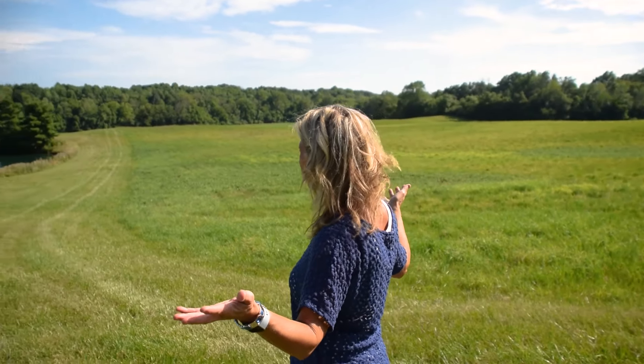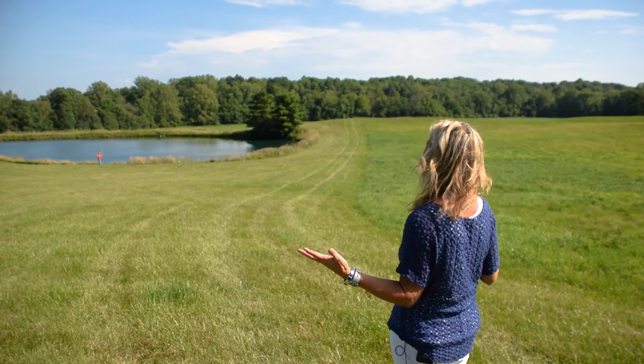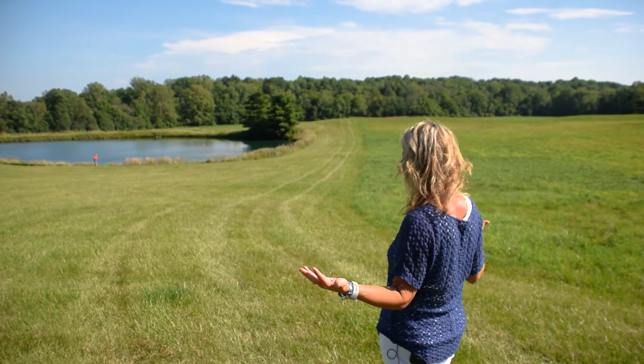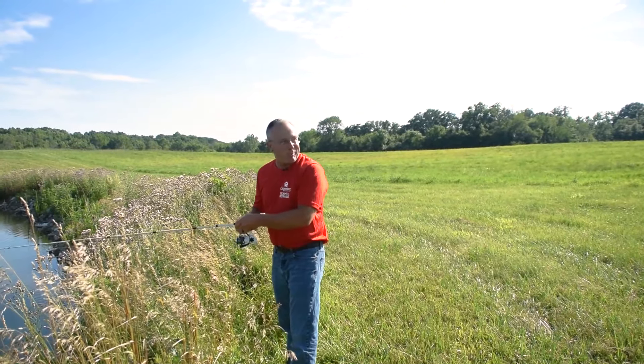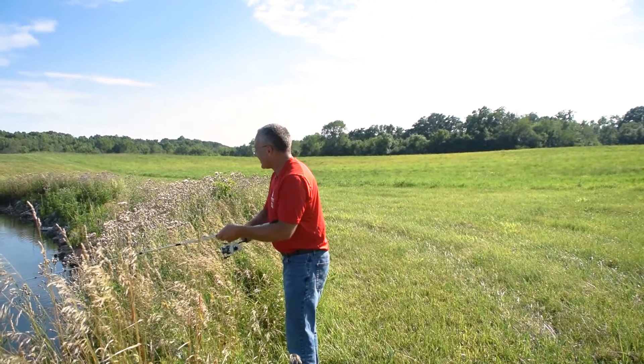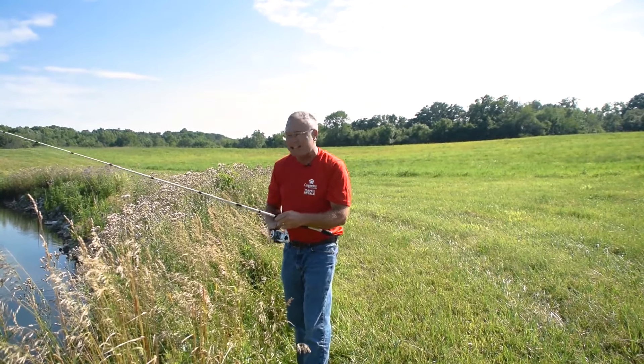Hey, Dan! Really? I asked you to check to see if the pond is stocked, but literally? Just give me a minute — they're biting. Five more minutes. Just one more cast. We'll see you next time.